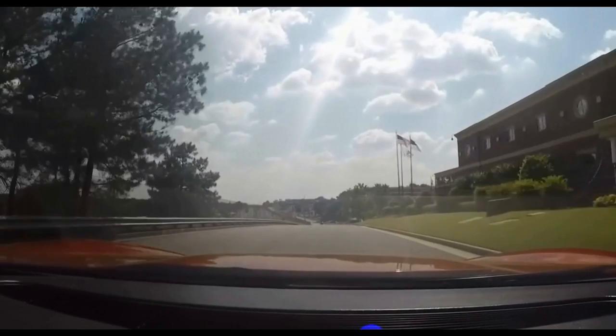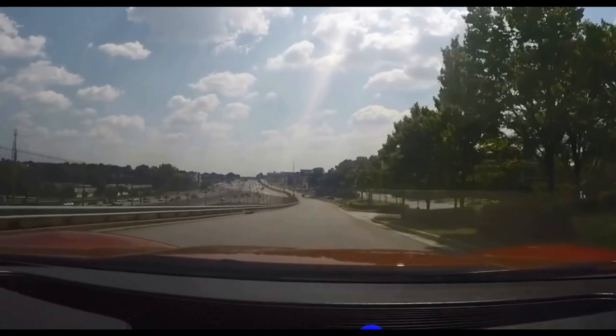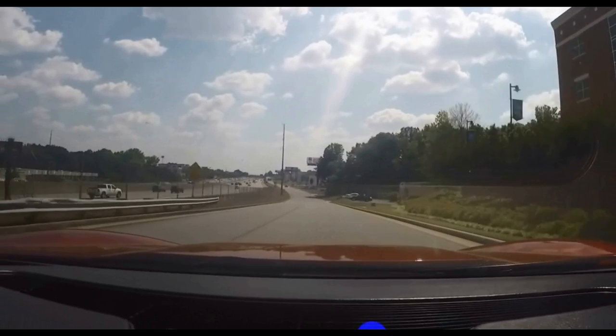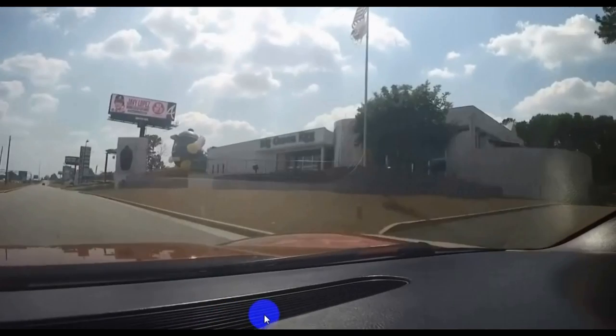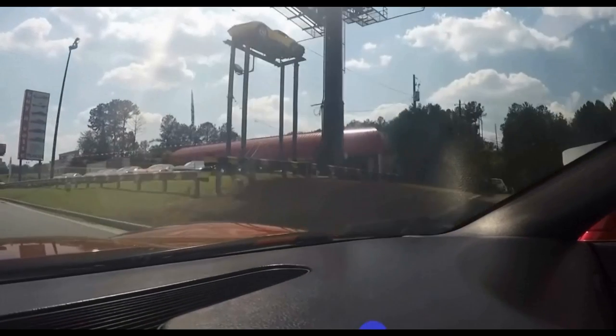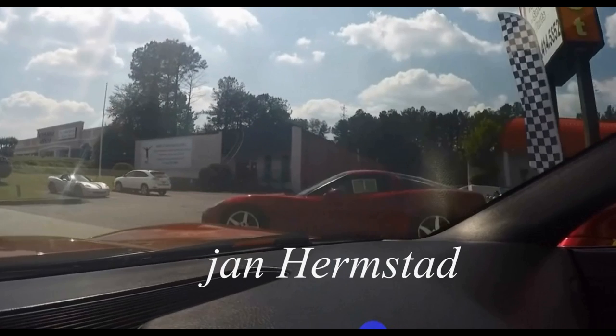Here we are going down the road, speeding up a little bit, coming up toward Buy a Vet and our offices, where we have 150 plus cars from the 50s to current year models. Come and see me — Jan Hermstad, 678-680-8801. Thank you for looking.